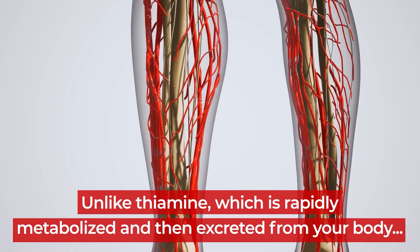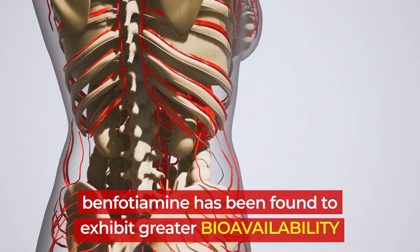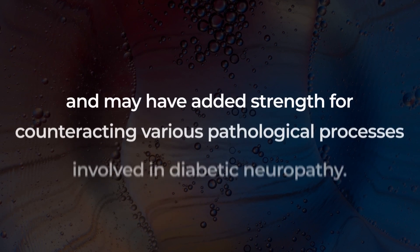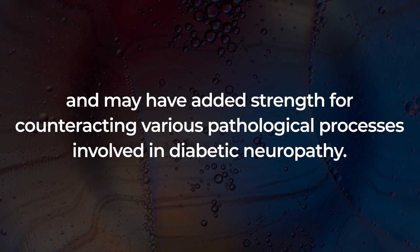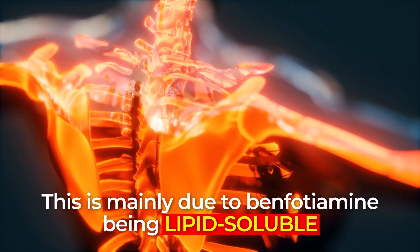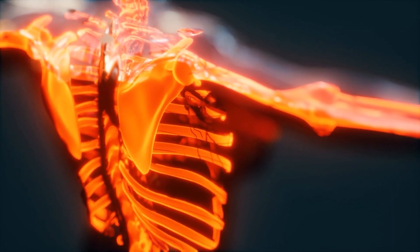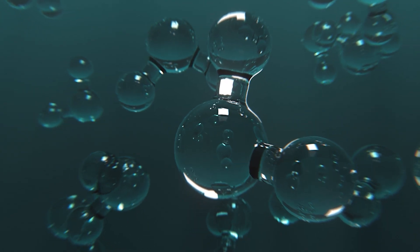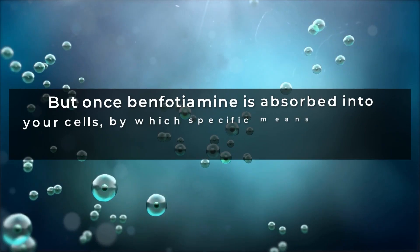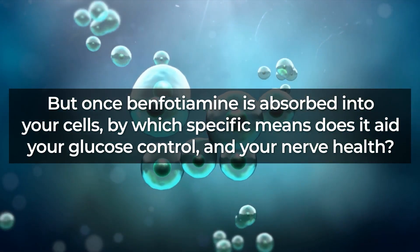Unlike thiamine, which is rapidly metabolized and then excreted from your body, benfotiamine has been found to exhibit greater bioavailability, meaning it can more easily be utilized by your cells than vitamin B1, and may have added strength for counteracting various pathological processes involved in diabetic neuropathy. This is mainly due to benfotiamine being lipid-soluble — it simply passes through the fatty membranes of nerve cells more easily than thiamine, which is water-soluble. In fact, studies have found that benfotiamine is absorbed up to 3.6 times more than thiamine. But once absorbed, by which specific means does it aid your glucose control and nerve health?